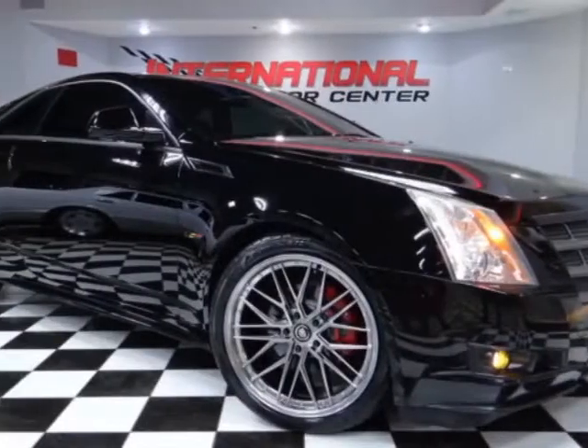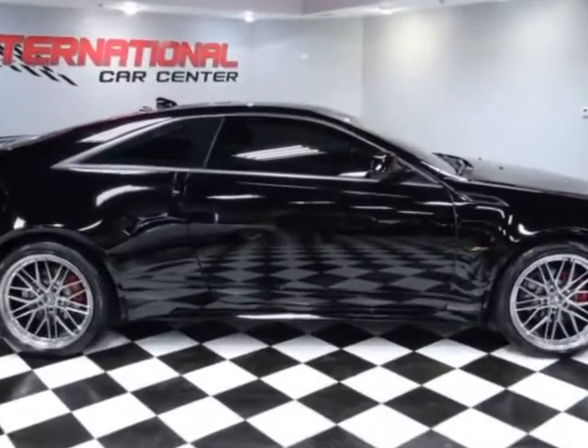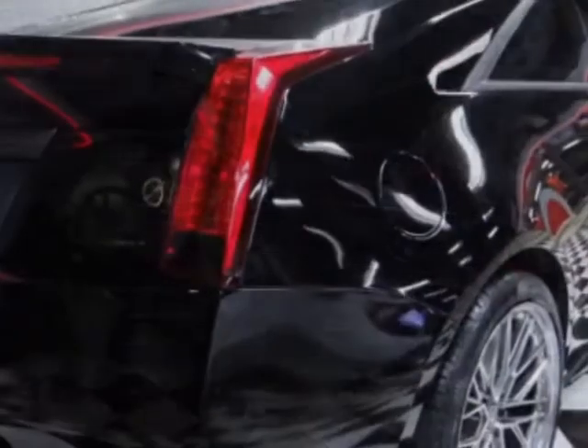Come take a look at this 2011 Cadillac CTS Coupe. This CTS Coupe has just under 141,500 miles. For your protection, a warranty is available for this vehicle.